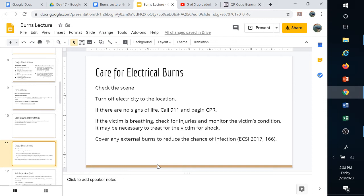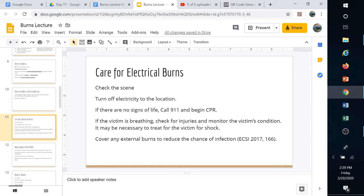For care of electrical burns, first check the scene — you don't want to become a victim yourself. Don't run up and touch someone who may still be electrocuted. Turn off electricity to the location if you suspect electrical contact. If there are no signs of life, call 911 and begin CPR. If the victim is still breathing, check for injuries and monitor their condition. Cover any external burns, because bacterial infection is one of our greatest concerns, along with permanent damage to vessels and nerves.